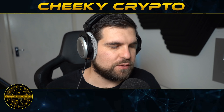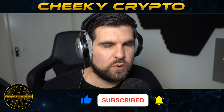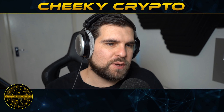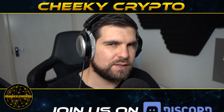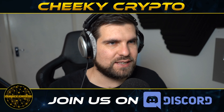Hi and welcome back to Cheeky Crypto. Today we are going to be diving down into the charts to take a look at what has been going on most recently with VeChain. We've seen a bit of a bump in the price - we are of course following the trends of Bitcoin - and we're going to talk about where we think this is likely to go and what I actually expect to happen next.